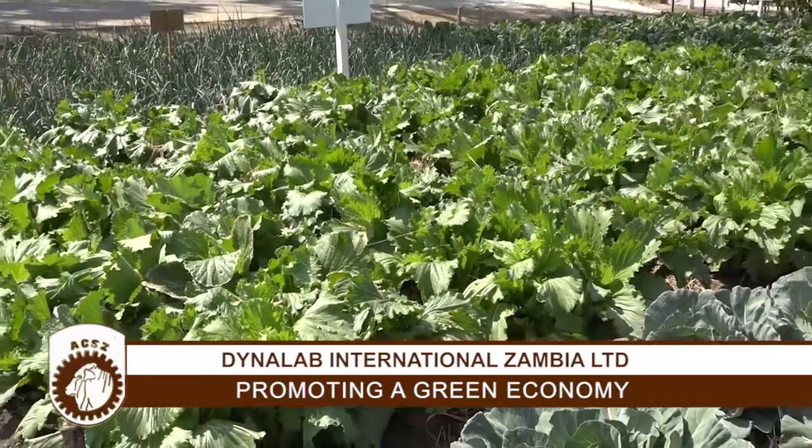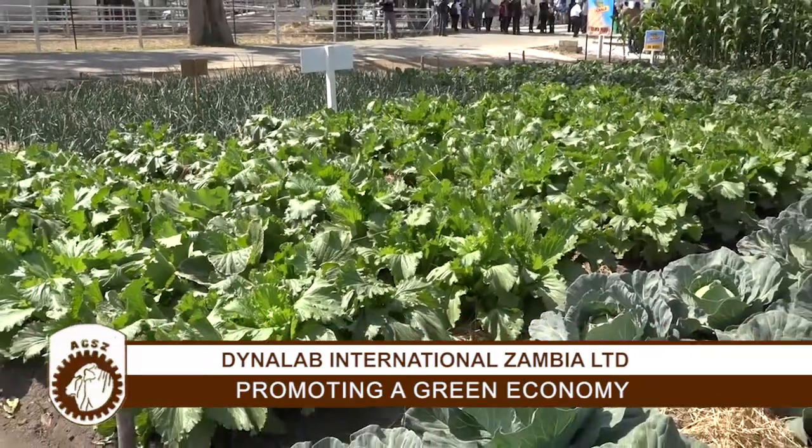We started with one distributor and today we have 50,000 plus distributors across Zambia. Particularly where I'm standing here, this is our demo plot. We showcase how our products can work on various crops.